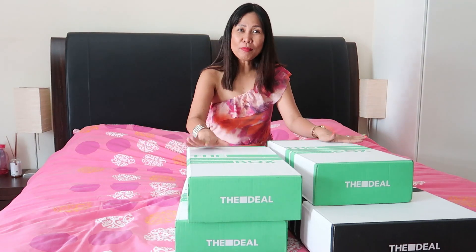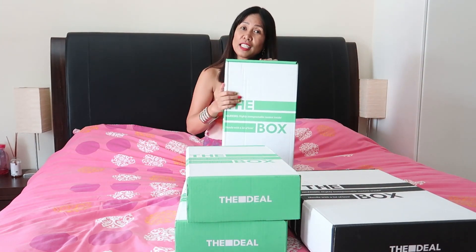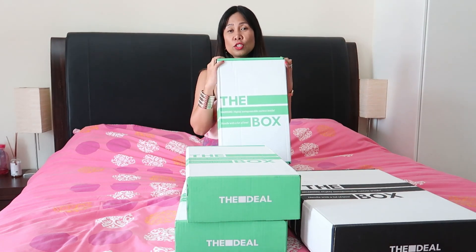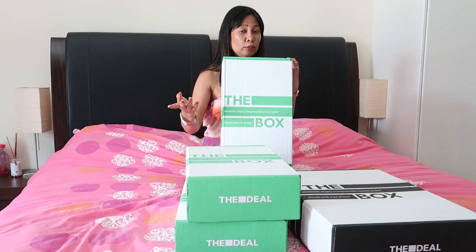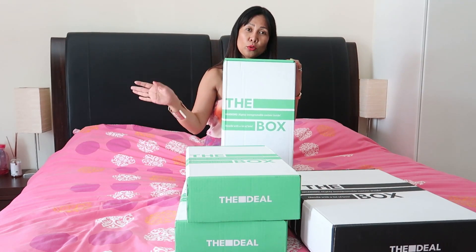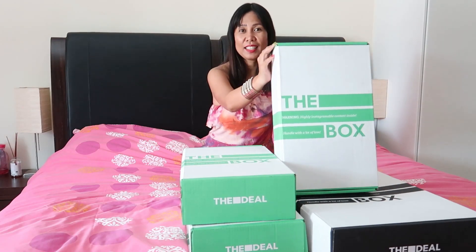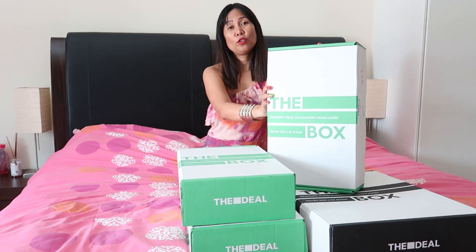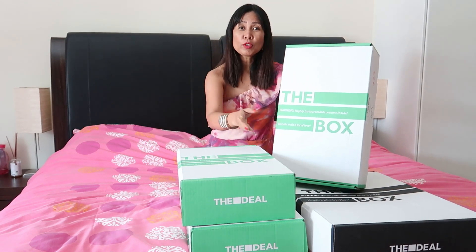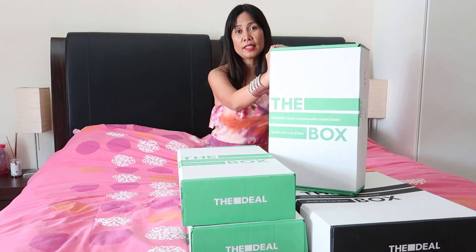So recently, The Deal Outlet launched their online shopping. Since I've been a long-time customer — I go to Dubai, to Al Ain, the Dubai Outlet Mall, or the Outlet Village — and they recently opened a store in Al Barsha, I was happy to buy items online to check the quality and see if there are any defects, unlike when you go to the mall itself where you can check the material in person.